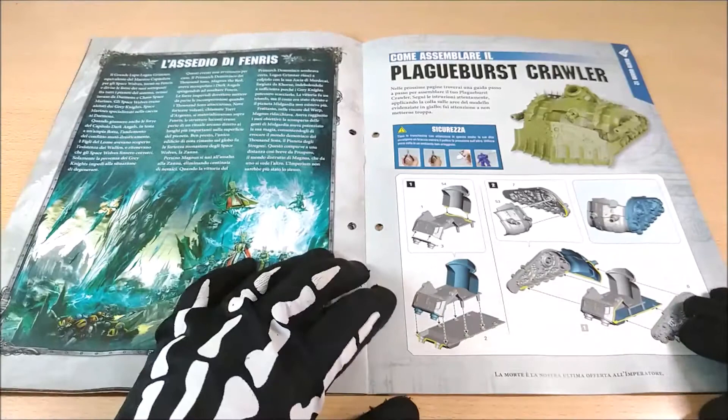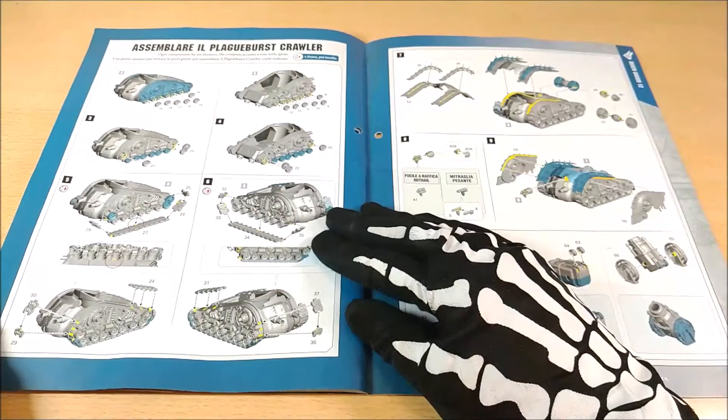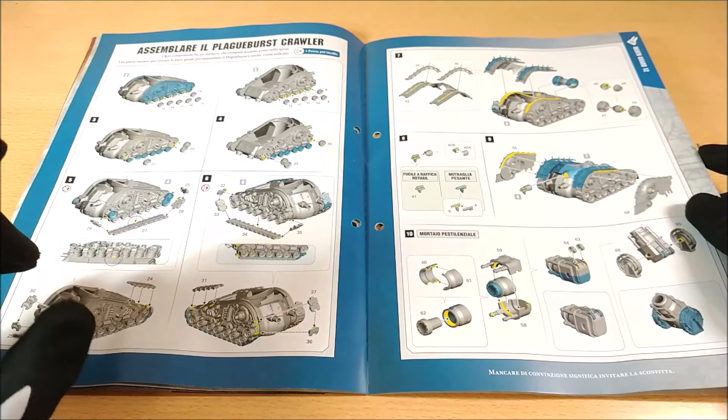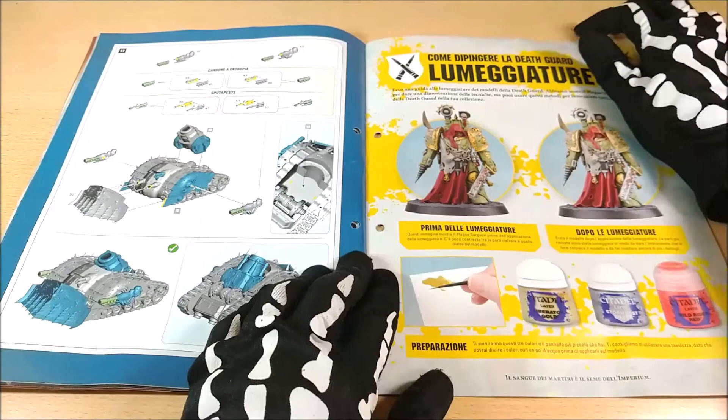Here we can find how to build the Plagueburst Crawler, and we can see that we need the other part from issue 42 — so pay attention. Remember to keep these instructions, because they are needed to build the model and also to understand how you can modify or personalize it.